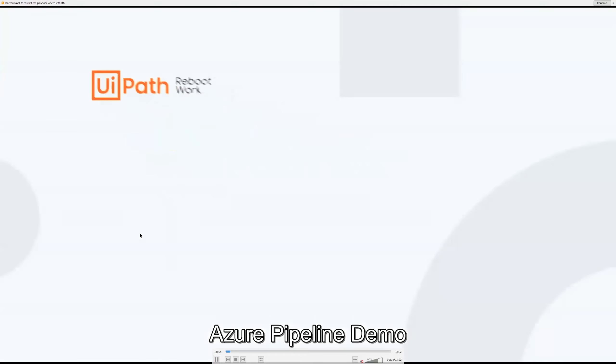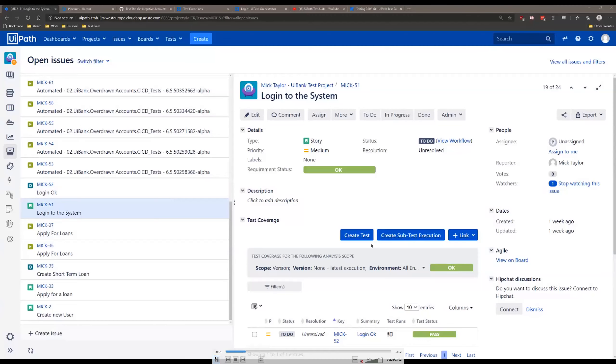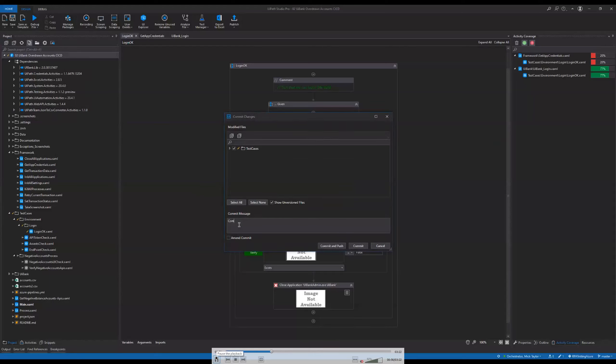I've got one last demo: we're going to look at the CI/CD functionality within Test Suite. First, we're going to go into Jira — instead of using Test Manager, we're using Jira to write requirements and test cases. Looking at one of these test cases, it's attached to a login requirement. There are many different test cases attached to one requirement. I've created the test case within Studio, and now I'm going to commit this code into GitHub.